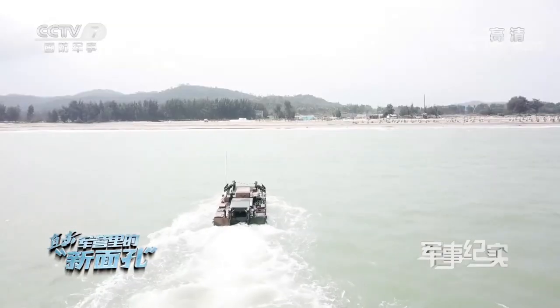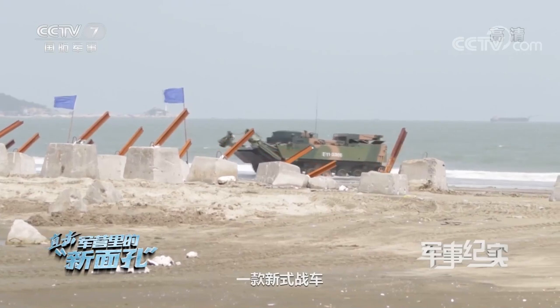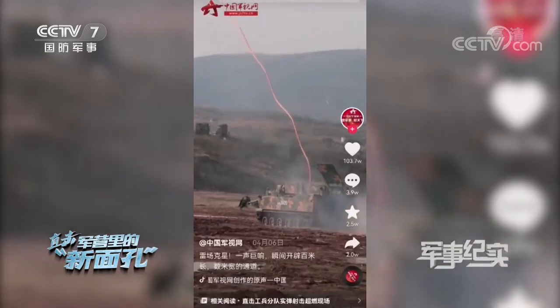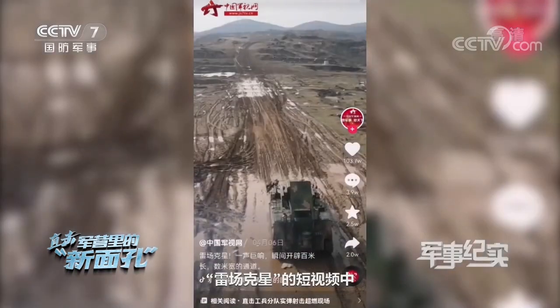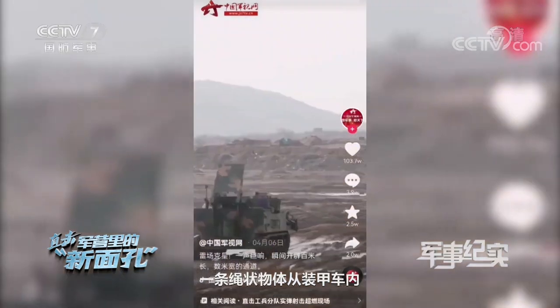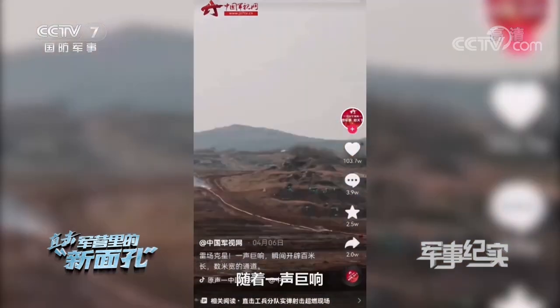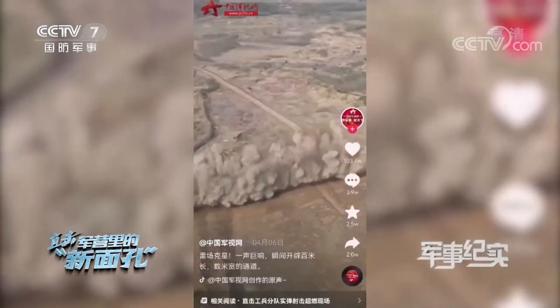On a recent day, a new type of armored vehicle conducted a live drill on a training ground. In a short video, a rope-like object was quickly ejected from the armored vehicle. With a loud bang, a passage 100 meters long and 10 meters wide was instantly opened. What kind of vehicle is this, and why is it so powerful?